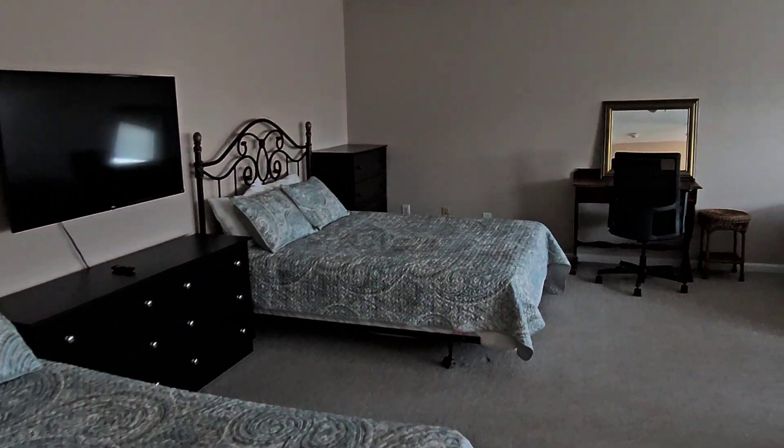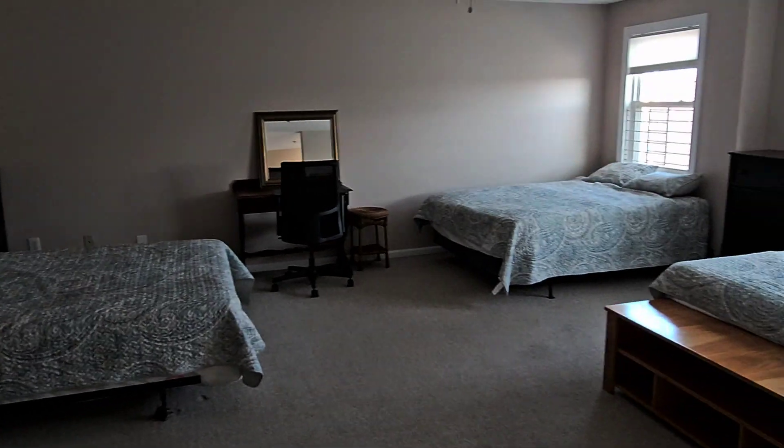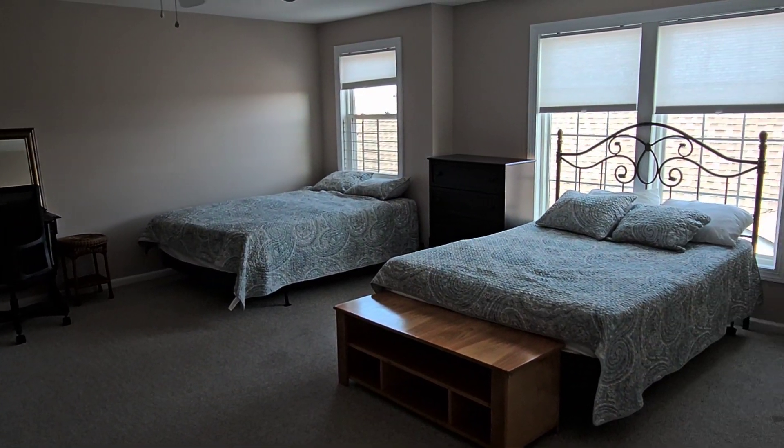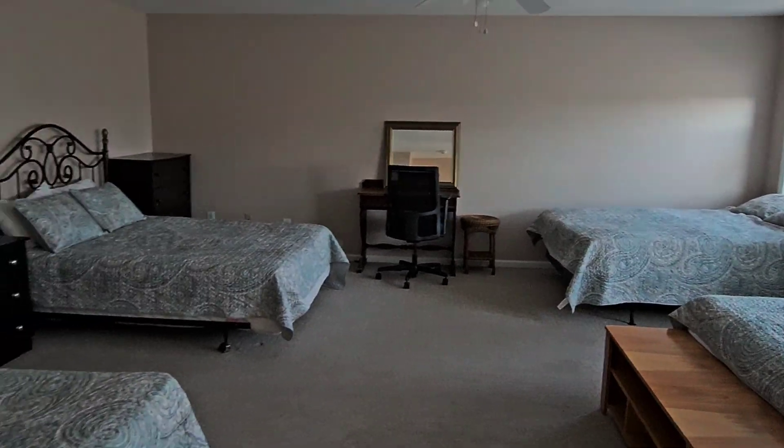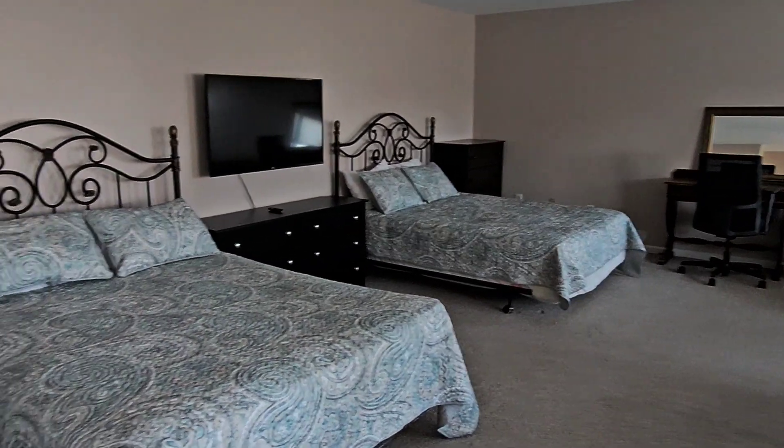Huge fourth bedroom, large enough to house a small army — kids, grandkids. If you decide to use it as a rental, I'm sure it will generate very, very strong rental income. Don't hesitate, make sure you schedule an appointment today.